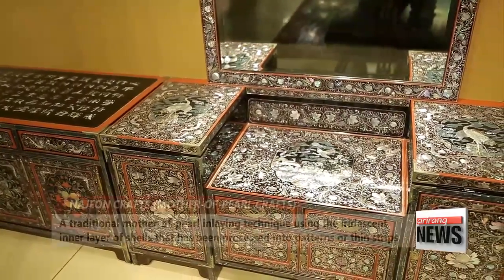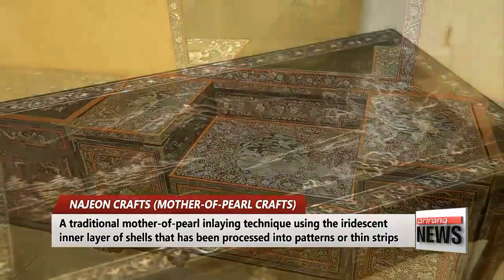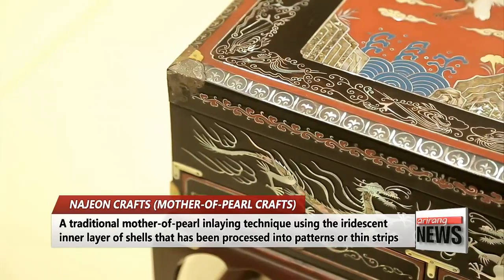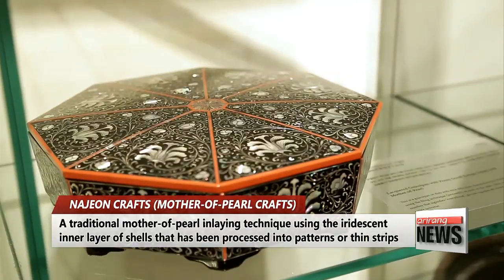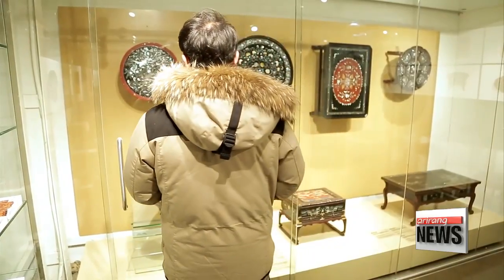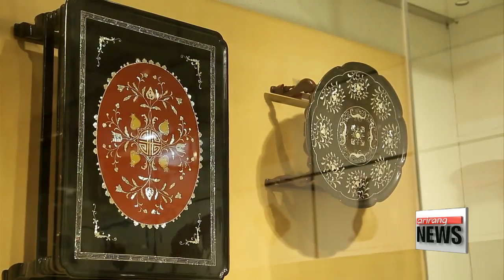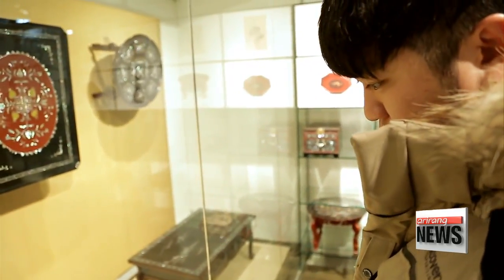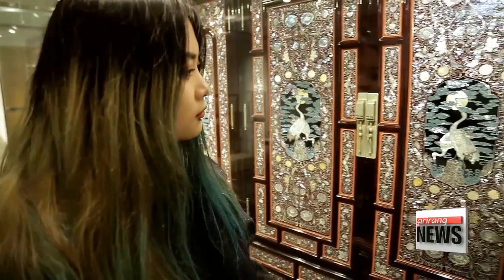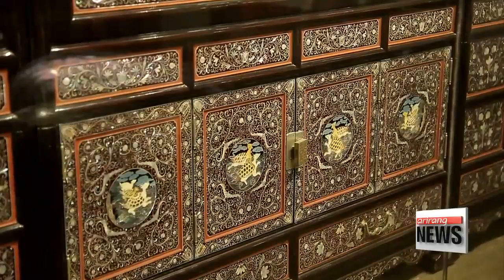Na-jeon literally means mother-of-pearl in Korean, and the term refers to a traditional inlaying technique using mother-of-pearl — the iridescent layer that forms the inside of the shells of mollusks. The museum offers a myriad of Na-jeon pieces, including those with the ten traditional symbols of longevity, landscape paintings, dragons and plum flowers, causing audiences to stand in awe of our cultural legacy.